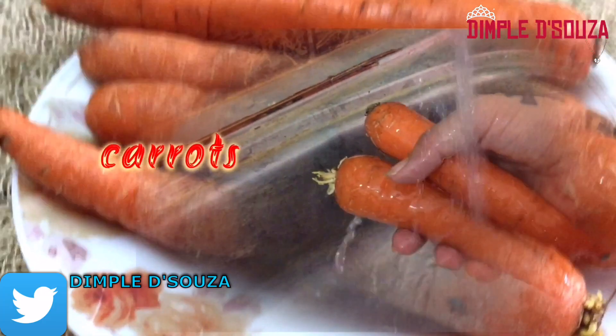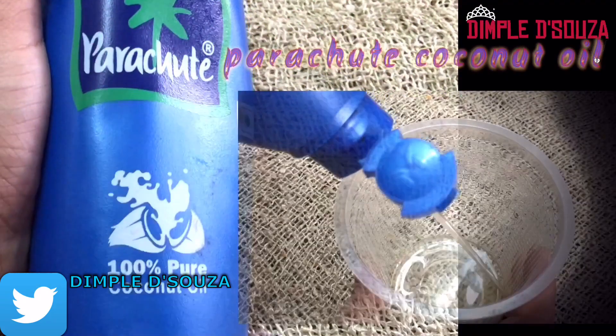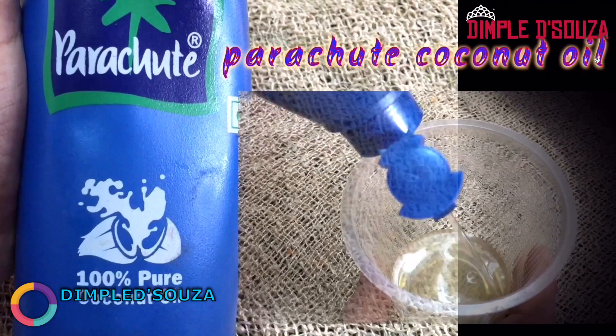The next ingredient is Parachute pure coconut oil. Coconut oil nourishes the hair and improves its texture like no other. It's really good for hair root, hair moisturizer, and conditioner. It stops hair fall and promotes hair growth. I'll be using half a cup of coconut oil.